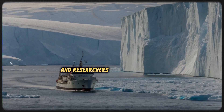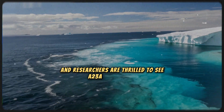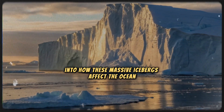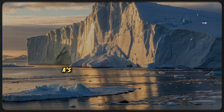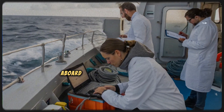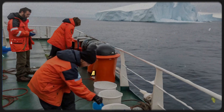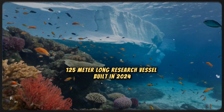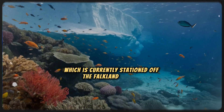Oceanographers and researchers are thrilled to see A23A on the move again, as it could provide valuable insights into how these massive icebergs affect the ocean and ecosystems. A23A's journey through the Southern Ocean is being closely monitored by scientists aboard the RRS David Attenborough, a cutting-edge 125-meter-long research vessel built in 2024, which is currently stationed off the Falkland Islands.